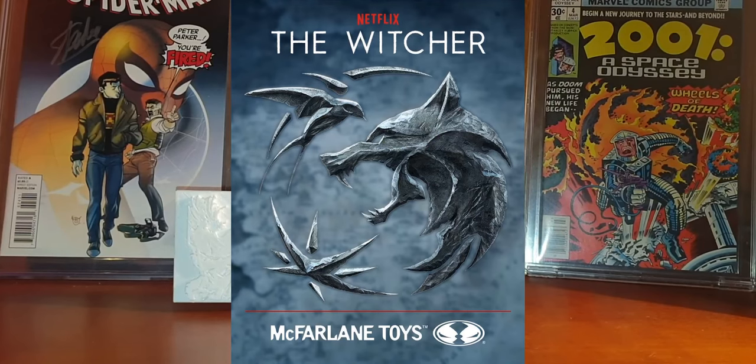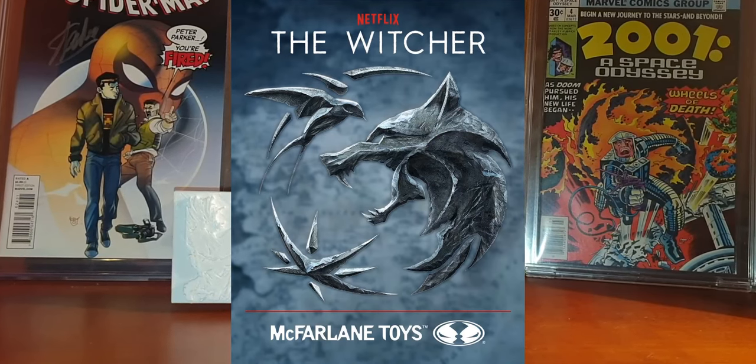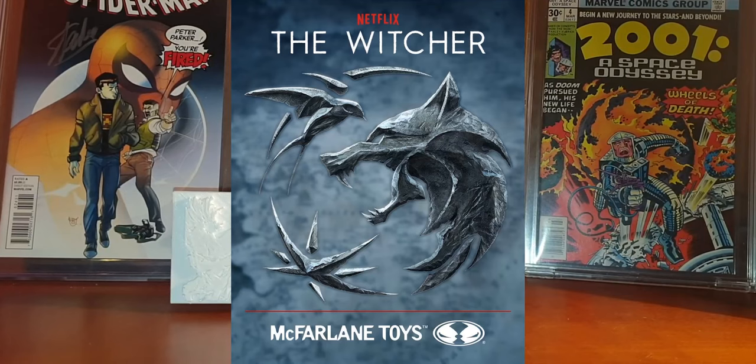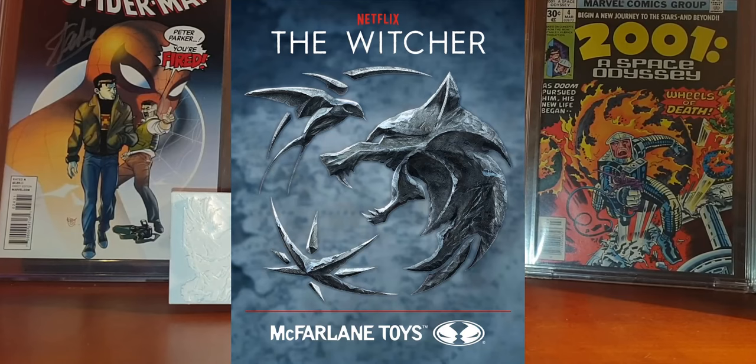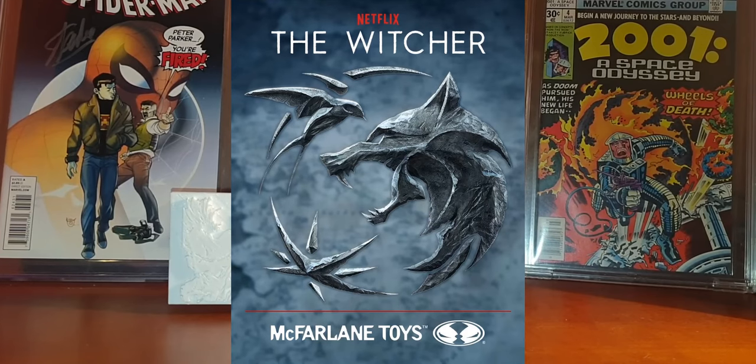McFarlane Toys has announced that they will be producing figures based on The Witcher TV series, so if you are a fan of this series these figures will certainly be for you. As I've mentioned on the channel before, in my opinion McFarlane Toys offers the best price-to-quality figures on the market right now. So if the quality and price match what we're getting from current McFarlane figures, these will certainly be great additions to your collection.